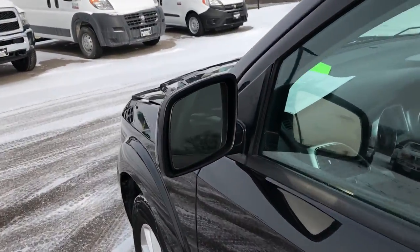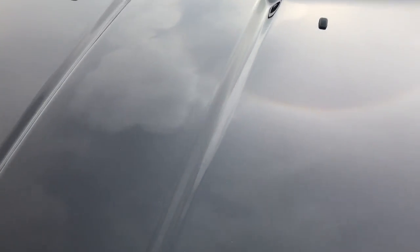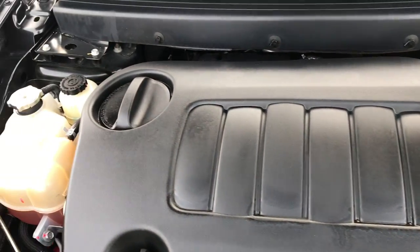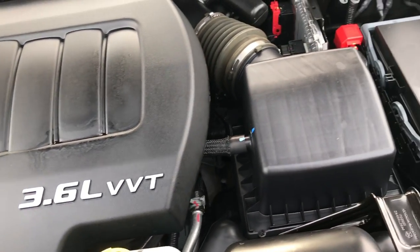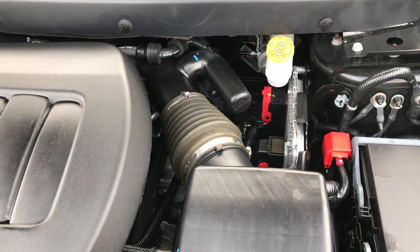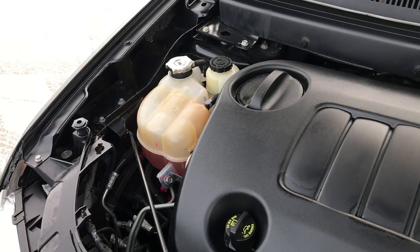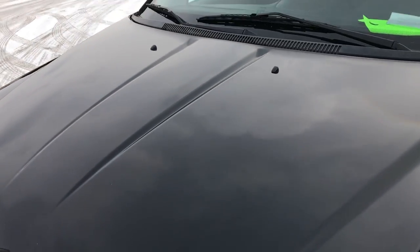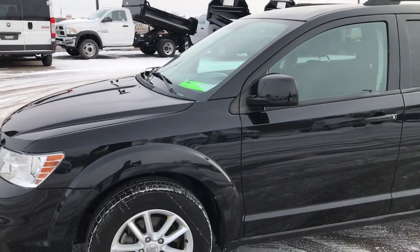And heated power mirrors. The 3.6 liter Pentastar V6 motor has been on Ward's top 10 engine list four different times. The engine bay is very clean and runs very smooth. This Journey has been fully safety inspected by our service shop, has a fresh oil and filter change, all the fluids have been checked and topped off, and the vehicle has been gone through mechanically 100% and is 100% ready to go.